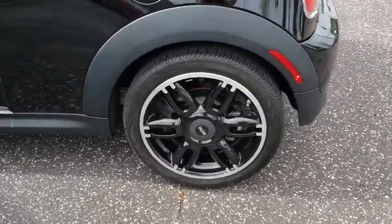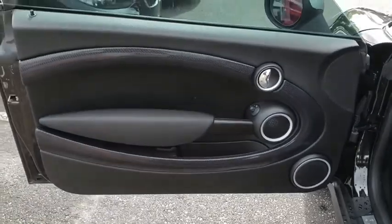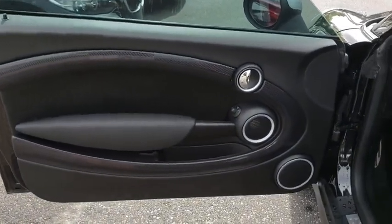Keyless entry, Bluetooth, leather-wrapped steering wheel, power steering, adjustable steering wheel, cruise control, floor mats, aluminum wheels.